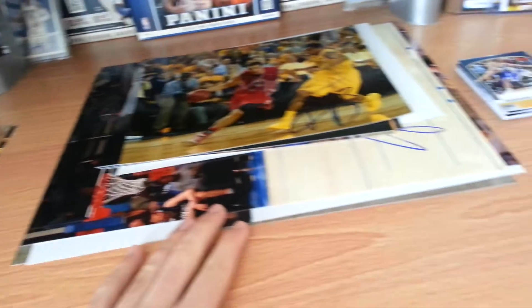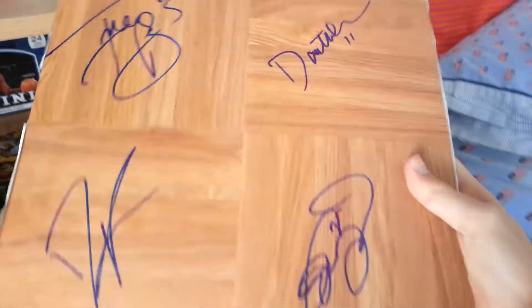Yo guys, I got a quick Jazz and Hawks recap. I got 70 autographs between the two teams. I got a lot of quality, I got a lot of photos as you can see. And I got pieces like this done — it's a floorboard collage I'm doing. And I didn't do too many cards, but I still wound up with a lot of signed cards.